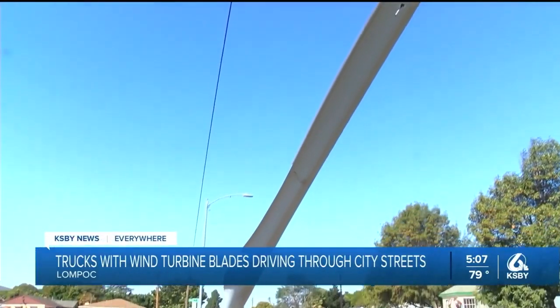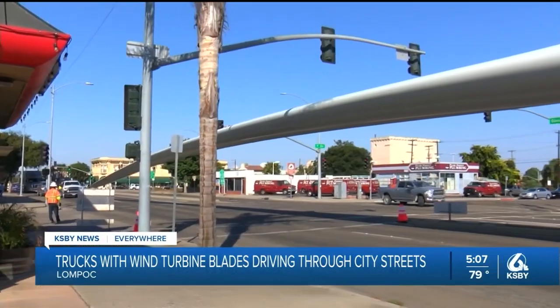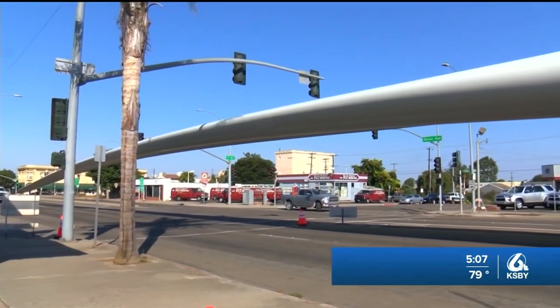Now to a follow-up story from earlier this week on the wind turbines in Lompoc. More wind turbine blades made the move through city streets, and reporter Alexa Bertola was there and has an up-close look. The turbine blades maneuvered through some of Lompoc's main thoroughfares on Friday, drawing crowds. It is humongous — a giant coming in at a whopping 220 feet each — and they have turned into the talk of the town.